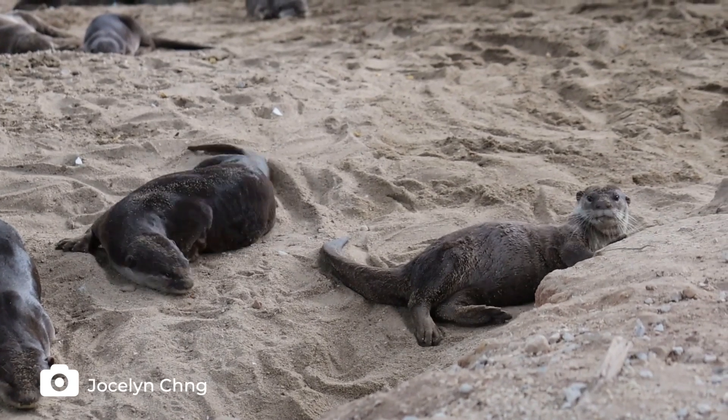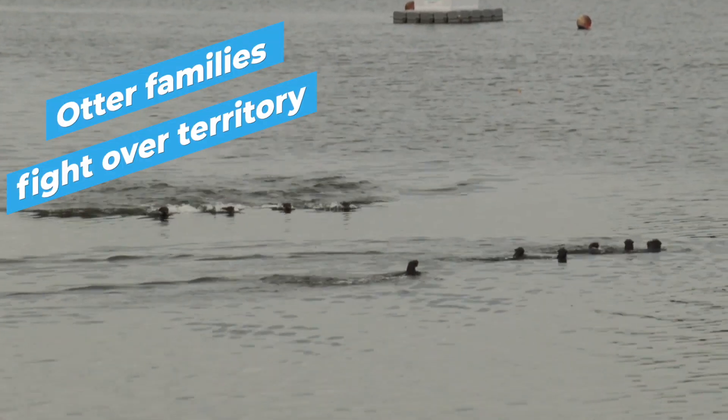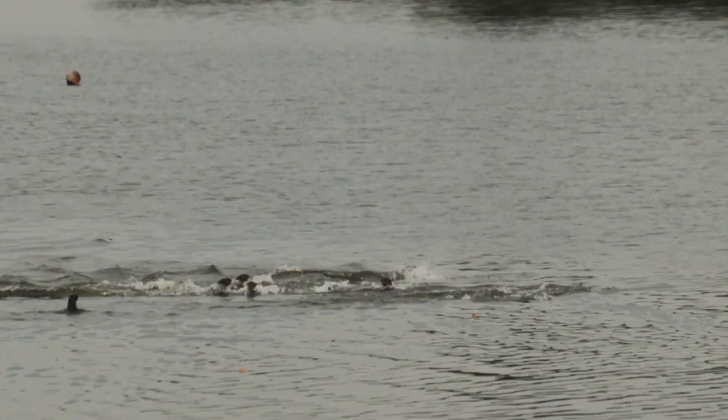Did you know that young otters are extremely playful? The next time you spot an otter family, do keep a lookout for a little baby otter juggling small rocks. If you witness a dramatic fight among otters, do not panic. This is all part of their natural behaviour to fight with other families over territory. Observe them from a distance and watch the final showdown where one family drives away the other to emerge victorious.